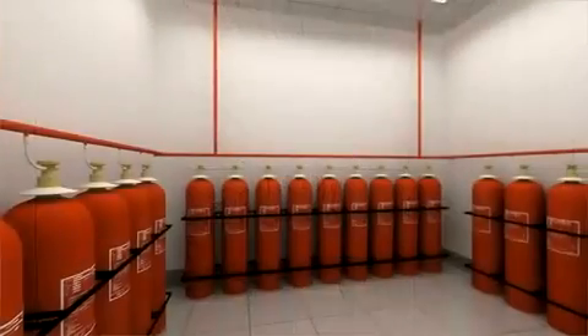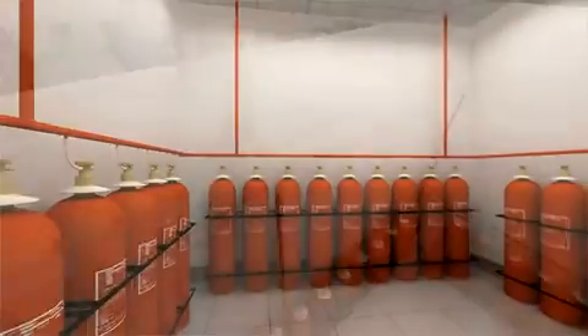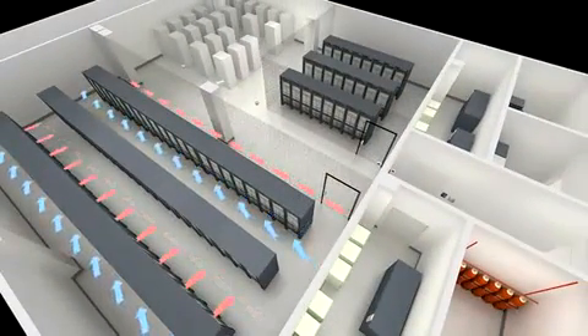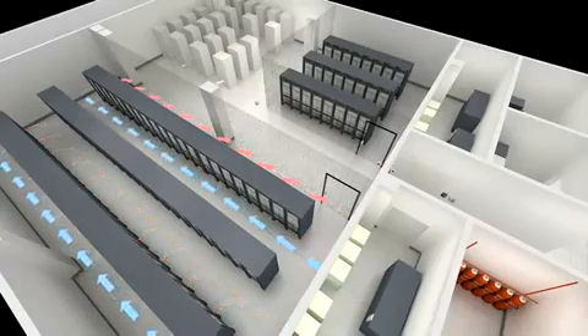A state-of-the-art, zoned FM-200 fire suppression and prevention system is in place. The cooling system is housed in two separate rooms off the data hall, and maintains a reverse-cycle cooling with a hot aisle and a cold aisle.